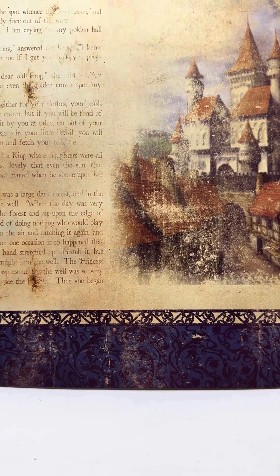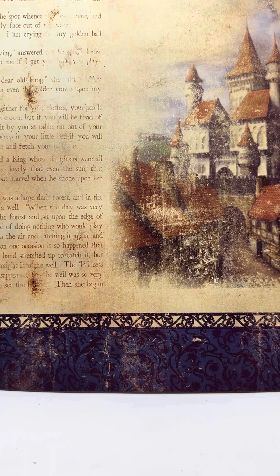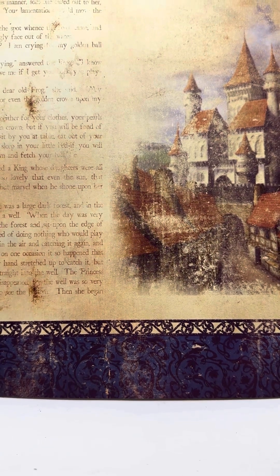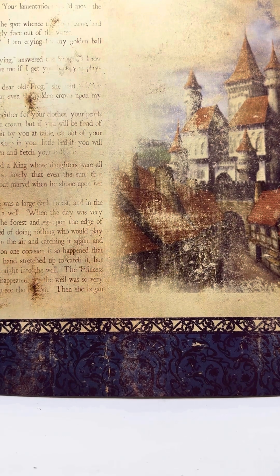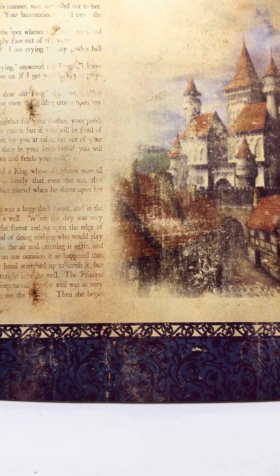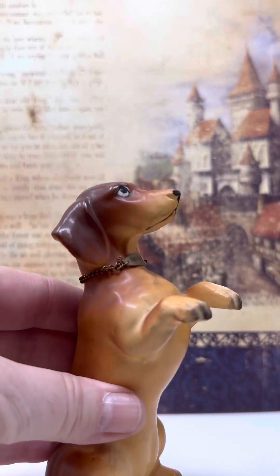Hi everybody, hope everybody's day is going good. I have a few dog puppies and dogs here up for adoption. The adoption fee is going to be $15 each — you can adopt one or more. The first one to put the breed and its number in the chat gets the doggy.